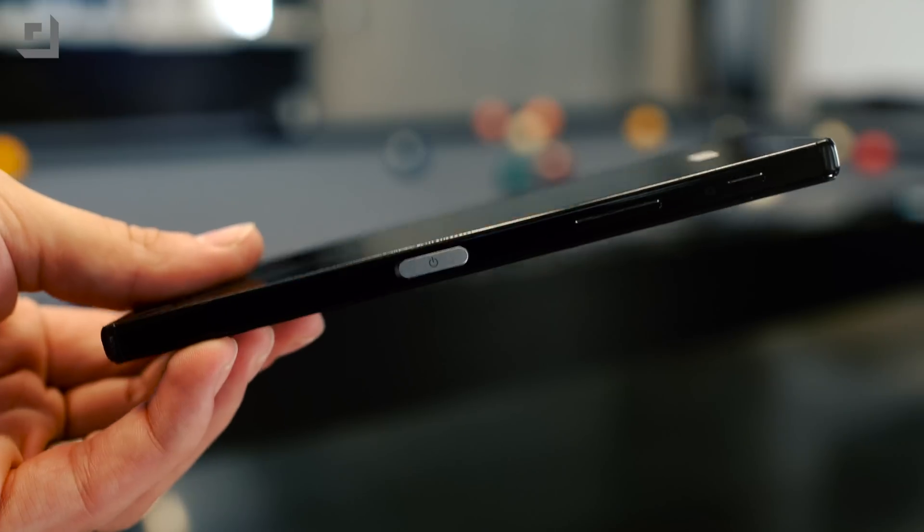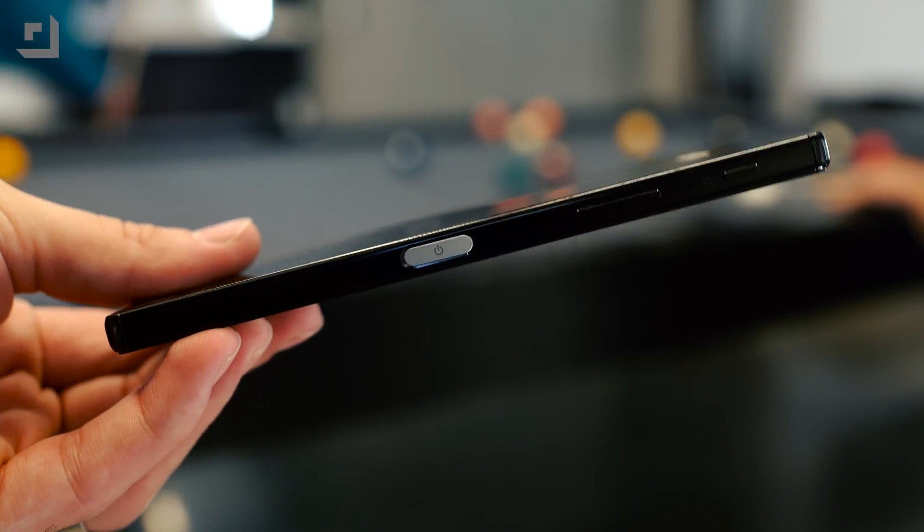Oh. Whoa. Satisfying — and whooshy noises. The power button lives on the right-hand side, and it does have a built-in fingerprint sensor. Let's go ahead and turn this on and see what that 4K screen looks like.